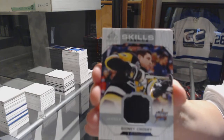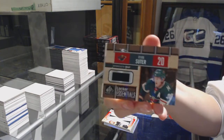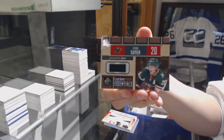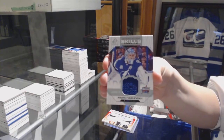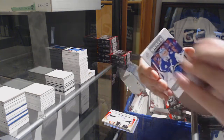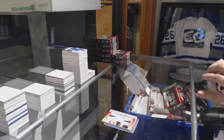All-Star Skills fabric jersey for the Penguins of Sidney Crosby. Ryan Suter Locker Essentials for the Minnesota Wild. All-Star Skills fabric jersey of Andrei Vasilevsky for the Tampa Bay Lightning, and All-Star Skills jersey of Kris Letang for the Pittsburgh Penguins.